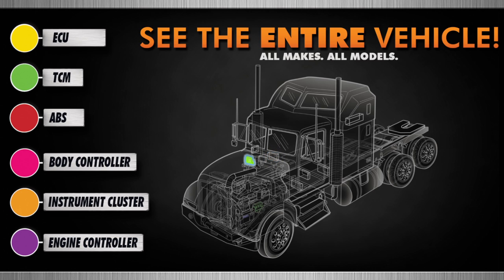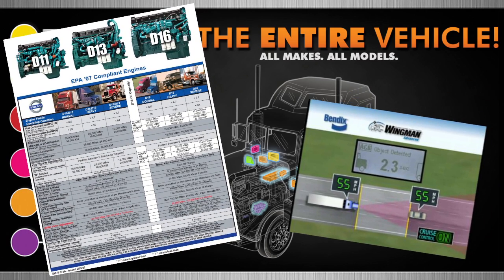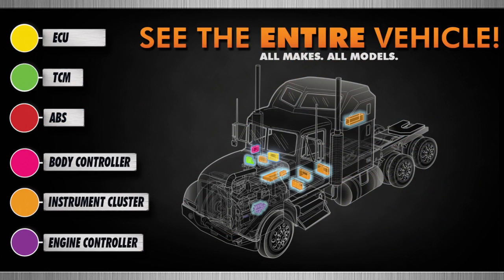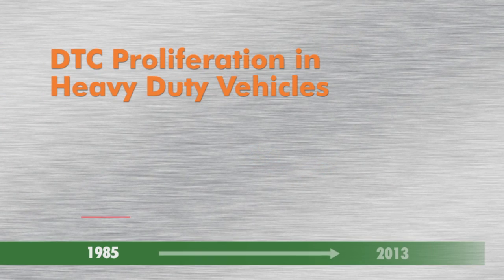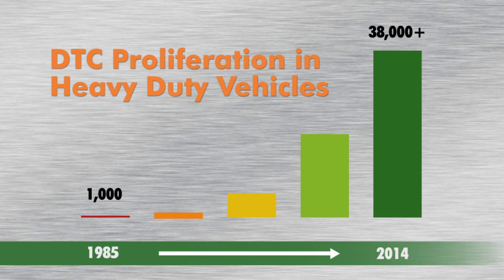If you maintain or repair vehicles, then you are well aware of the complexity of today's vehicles. Since 2002, the advent of new engine emissions requirements, along with an endless desire on the part of vehicle OEMs to capture data from engines, safety systems, and numerous other truck-based technologies, has dramatically increased the number of electronic control units, or ECUs, on today's commercial vehicle. And the quadrupling of ECUs has increased the number of fault codes on a vehicle from around 1,000 to over 38,000. Basically, you are dealing with multiple computers all connected on wheels.